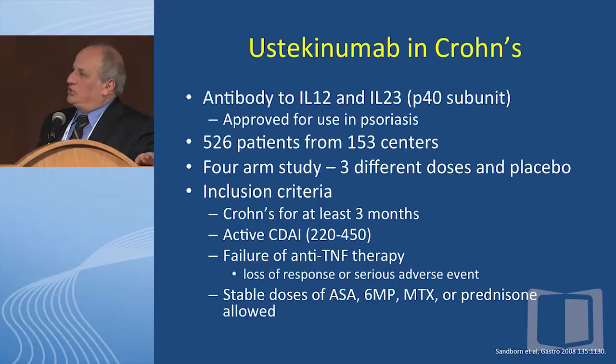That brings me to our first drug, which is ustekinumab, or Stelara, in Crohn's disease. This is an antibody to interleukin-12 and interleukin-23 — it hits the P40 subunit, which is present in both. It's approved for use in psoriasis. A nice study recently published in the New England Journal of a Phase III trial looked at 526 adults from 153 centers. There were three different doses as well as placebo. Inclusion criteria were Crohn's for at least three months, active Crohn's, and most patients had to have failed anti-TNF therapy. They were allowed, however, to stay on their immunomodulators.